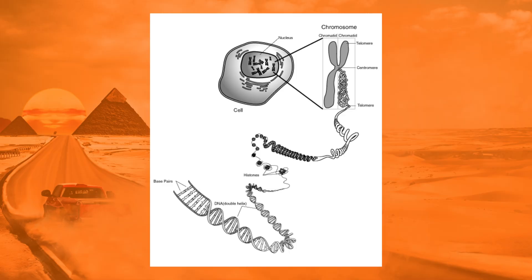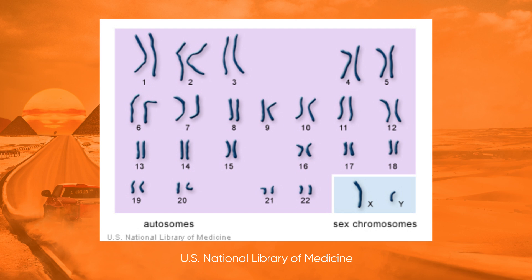Sequences of DNA make up genes, and strands of genes make up chromosomes, and we human beings have 23 chromosomal pairs — one side comes from the mother, and one side comes from the father. 22 of these pairs are known as autosomes, which look the same in both males and females. However, the 23rd pair is known as the sex chromosome — that's XX for females and XY for males.